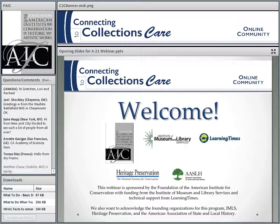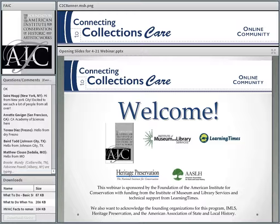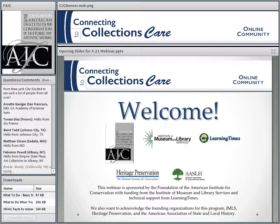Welcome to today's Connecting to Collections Care webinar. Connecting to Collections Care is a program of the Foundation of the American Institute for Conservation, with support from the Institute of Museum and Library Services and technical support from Learning Times. This program was begun by Heritage Preservation and ASLH in 2011, and FAIC has continued it as Connecting to Collections Care beginning in January of this year.